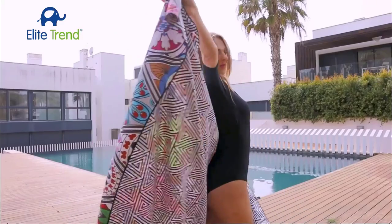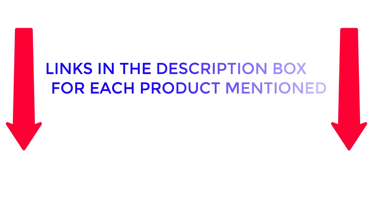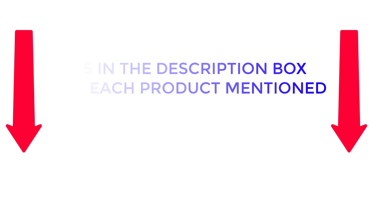After much research, I found these products much helpful for people like you. If you want to know the price and other information, be sure to check my description. So watch the video without wasting any time.